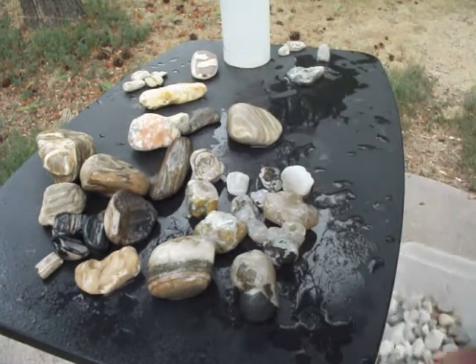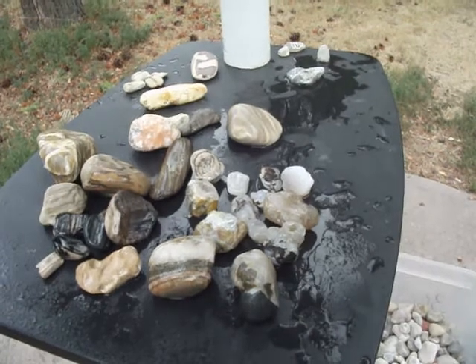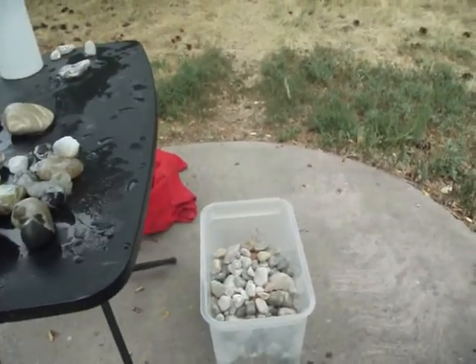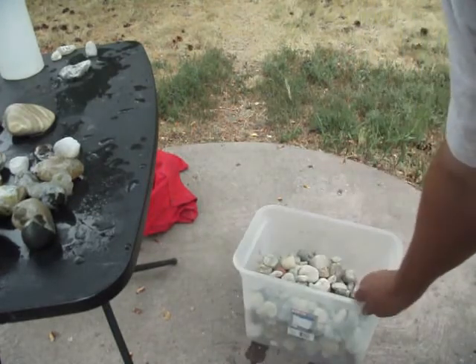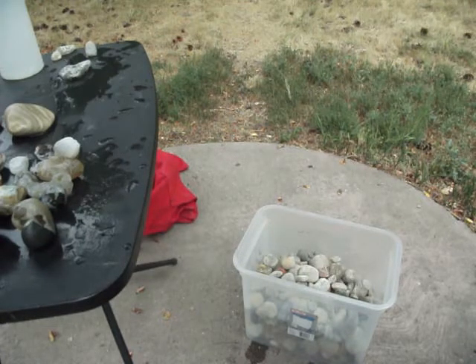And then the bulk of our rock is right here from yesterday — lots of rock in there, different types of stuff, lots of good weight there. So that was our haul from yesterday on the Clarks Fork River.